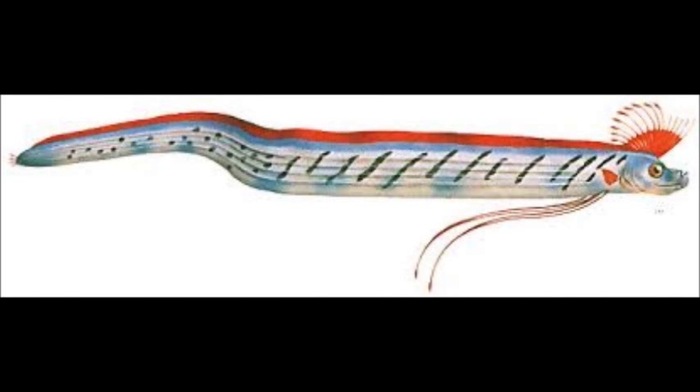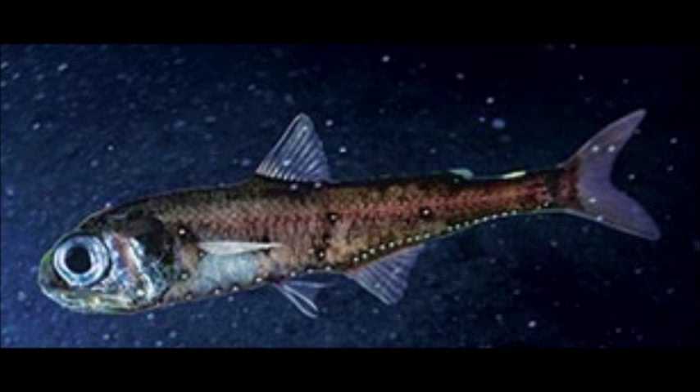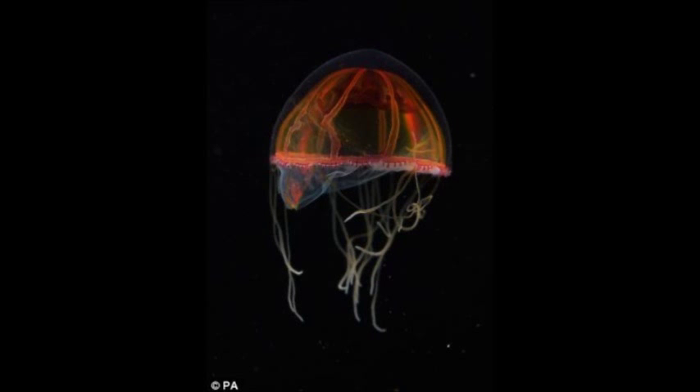You will start your cruise in the Bathypelagic Zone in a luxurious yellow submarine. Some of the species that coexist here are the humpback anglerfish, the fangtooth, sea urchins, the lanternfish, the octopod, the viperfish, and the frillshark.